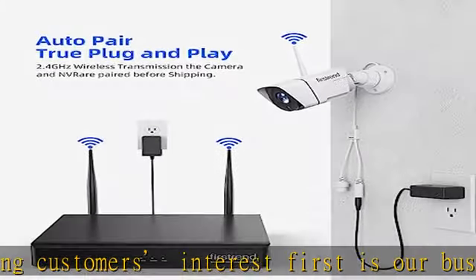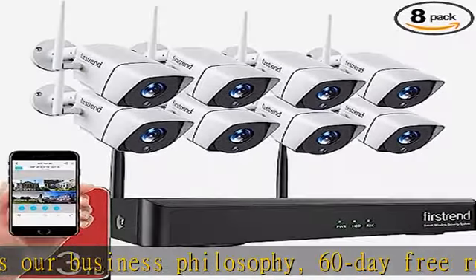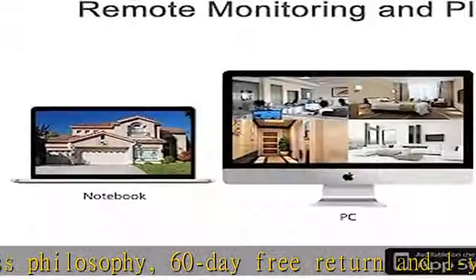Real P2P plug-and-play surveillance kit — camera and NVR are paired before shipping. Simply connect the cameras and NVR to the power using the included power adapter, and the picture shows up.